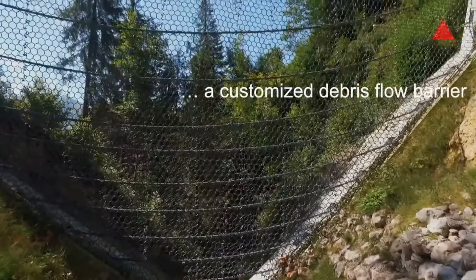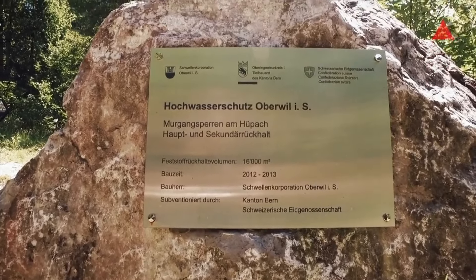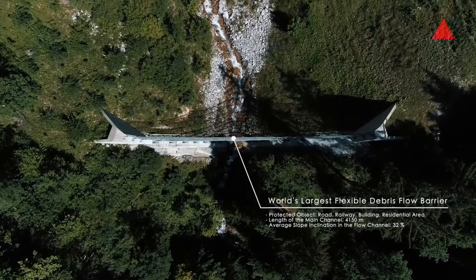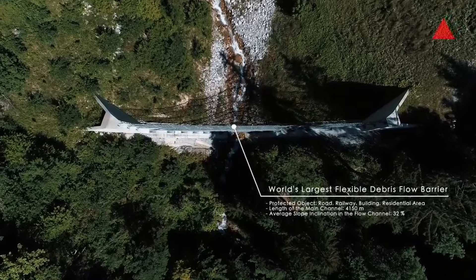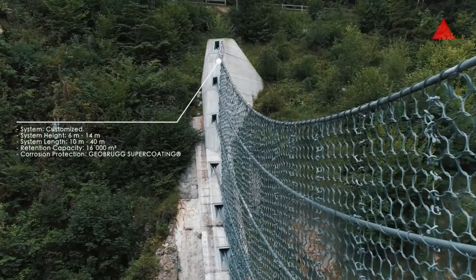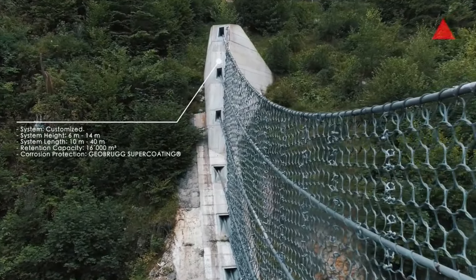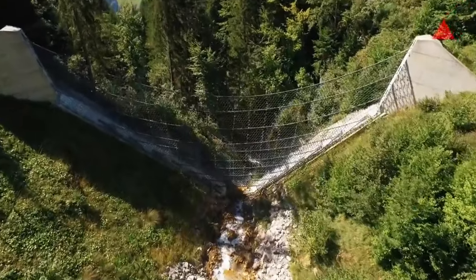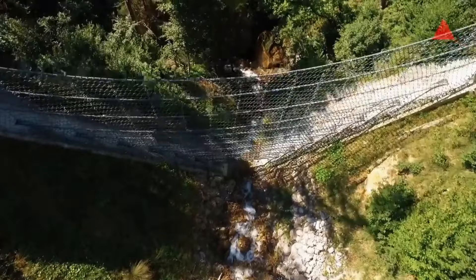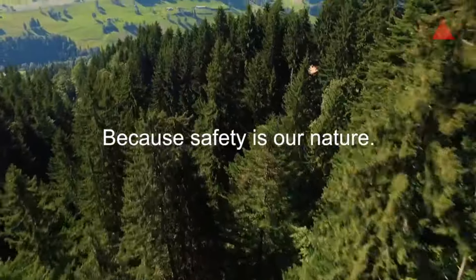The barriers are installed in strategic locations prone to debris flows. Proper installation is crucial to ensure the barriers effectively capture and contain debris while allowing water to pass through. Geobrugg systems often have a dynamic response to adapt to changing conditions during a debris flow event, helping to dissipate energy and prevent the barrier from being overwhelmed. Some systems may include monitoring elements, and regular maintenance is essential to ensure ongoing effectiveness.